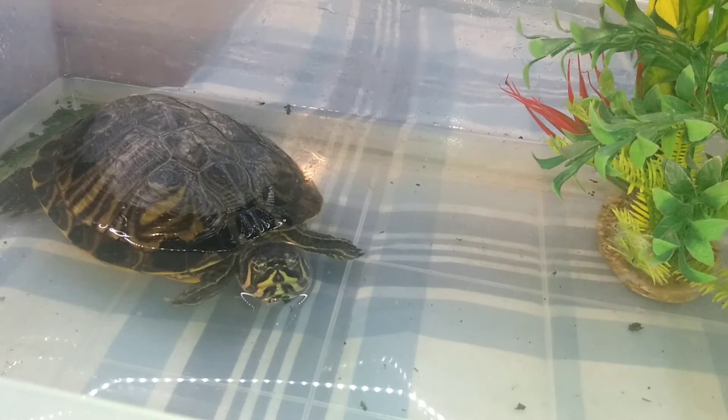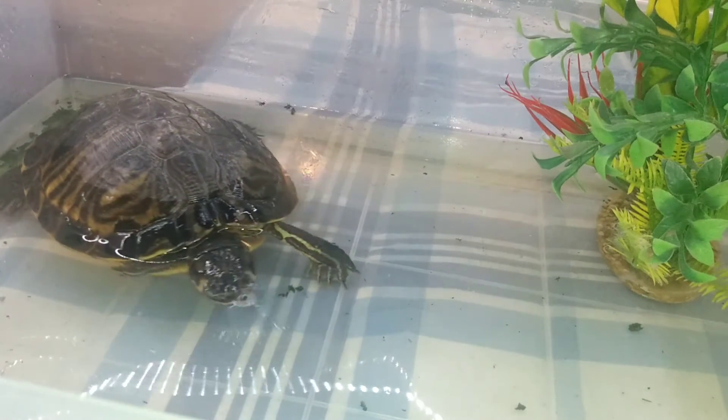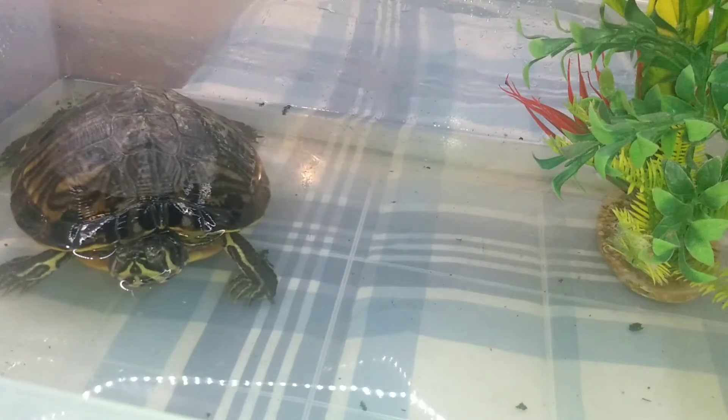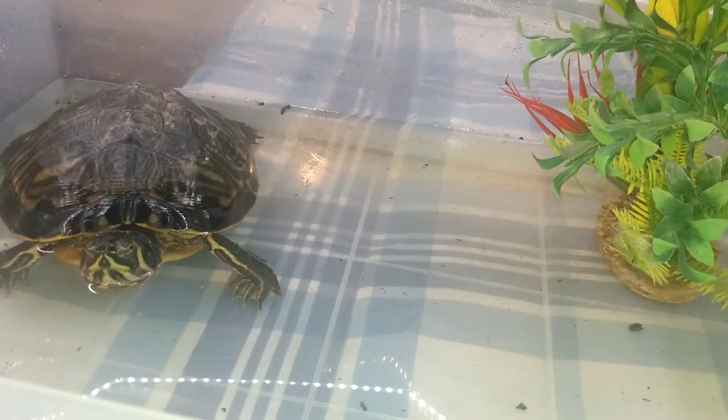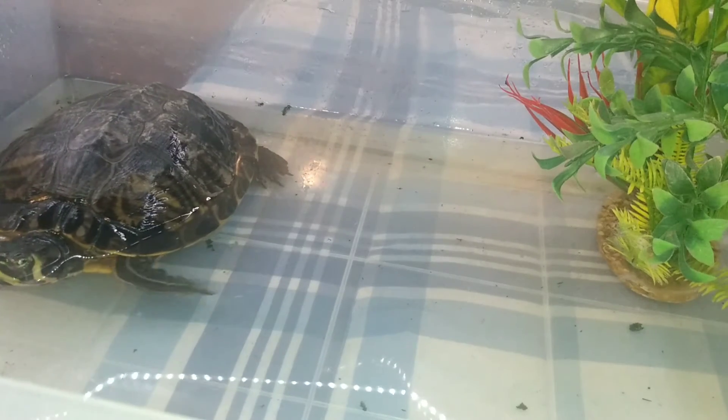I've had these turtles for almost a year and a half now — I think I made a video when I got them. These turtles are quite awesome animals and they grow really fast.